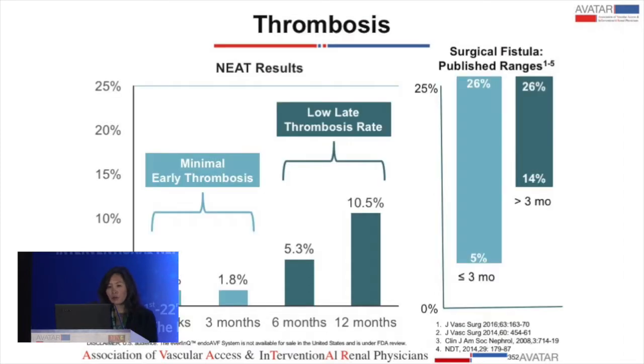In terms of thrombosis, at six weeks and three months, early thrombosis was only 1.8%. Later thrombosis was 5.3% at six months and 10.5% at 12 months. Compared with surgical literature, which reports a less-than-three-month thrombosis rate of 5 to 26% and greater-than-three-month rate of 14 to 26%, the endo-fistula compares quite favorably.